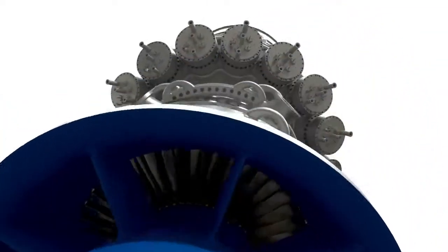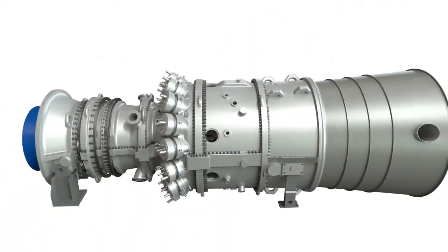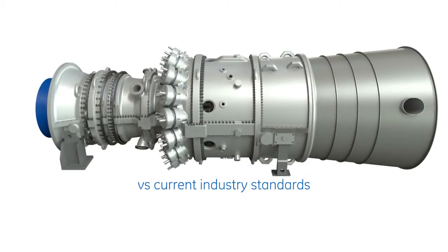By applying proven GE aircraft engine technologies, the turbine rotor life has been extended by over 50%. In an effort to provide customers with greater long-term value, a higher start life was the goal for GE engineers. The 9HA gas turbine is designed to achieve 40% more starts as compared to current industry standards.